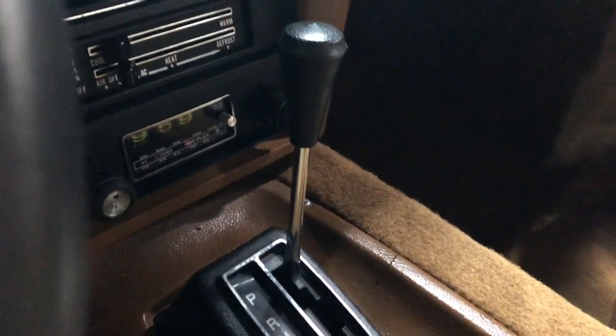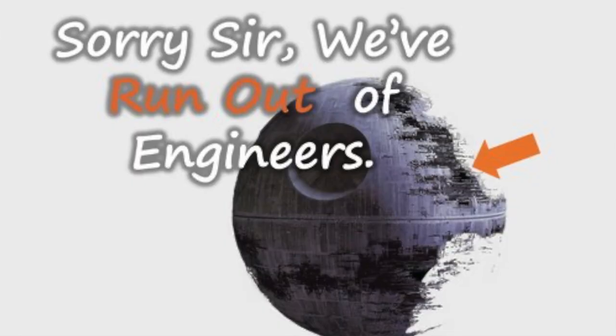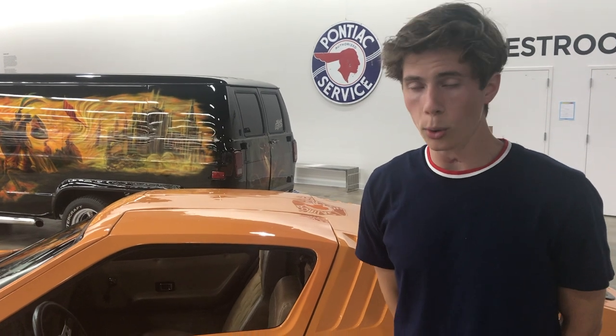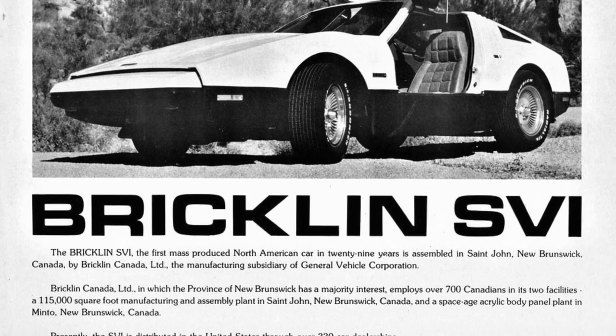Bricklin's failure to mass produce the visionary car was a result of lack of capital, too few development resources, too little time, too few engineers, and the necessity of starting a small car company from scratch. Because Bricklin was not able to produce cars fast enough or efficiently, it failed — and that's why they don't currently make Bricklins. At the end of their venture, the Bricklin company owed the New Brunswick government 21 million dollars and only produced about 2,800 to roughly 3,000 cars in total.